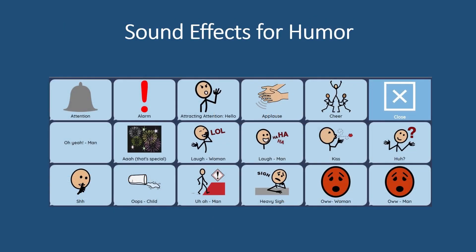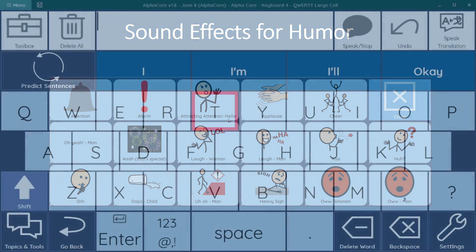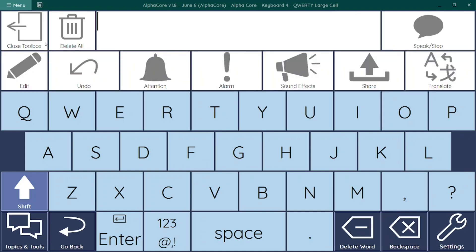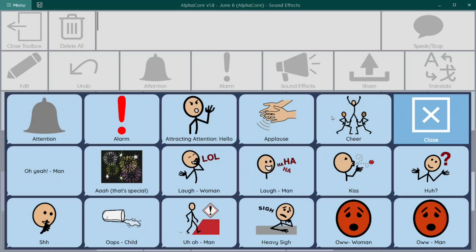Feature 7: Humor can be hard to accomplish for people using speech-generating devices. The sound effects page in AlphaCore can bring out smiles when you exaggerate your reaction to a small task completed — for example, playing "Yay!" — or lighten the mood when something goes wrong, such as playing "Oops!"